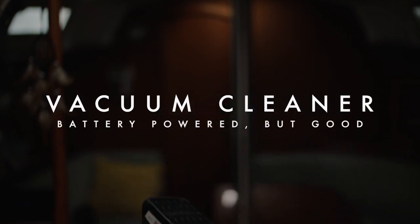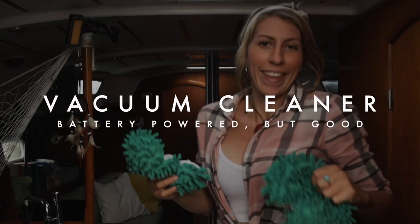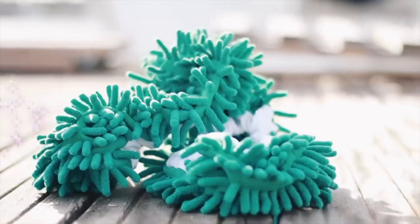A lithium vacuum cleaner. In our last gadget video, we mentioned these mop slippers, and we have indeed been using them. But they are mostly handy if you want to mop up hair and dust. Crumbs? Not so much. Sand? Forget it. Cleaning the bilge? Ain't gonna happen.